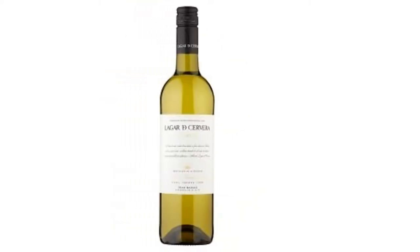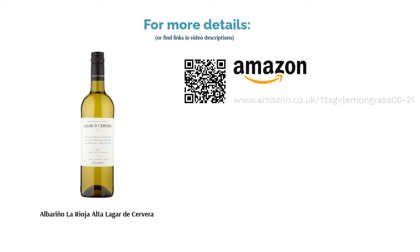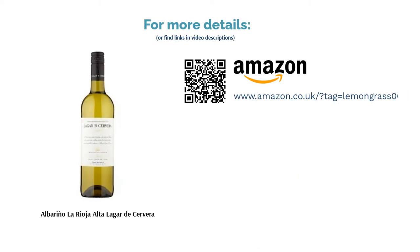To get the most out of this wine, try it with white fish and rice, or perhaps a green vegetable or shrimp salad. It's a little pricey in comparison to other white wines on our list, but as a Friday night treat, it's more than worth it.